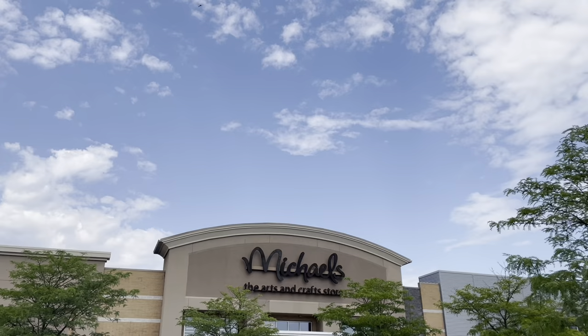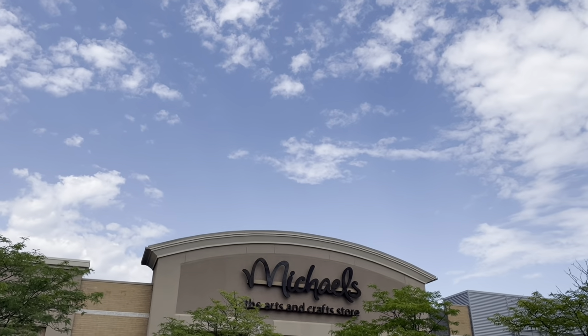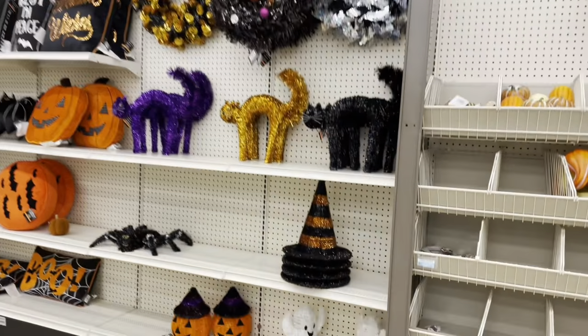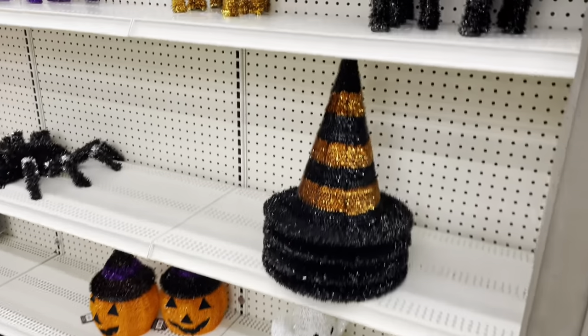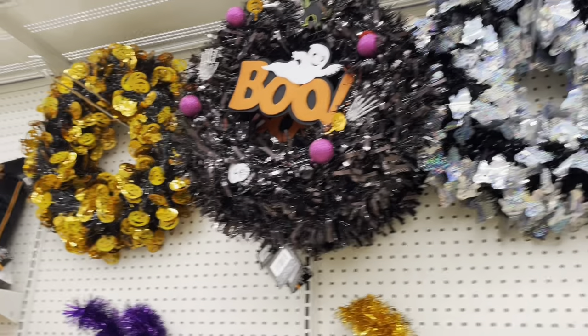Hi everyone, I'm here at Michael's. I saw online that they have their Halloween stuff out, and I'm just gonna check if mine does too. They have party decorations, a witch hat, some scaredy cats, and some wreaths.